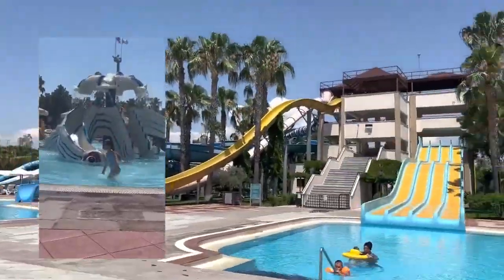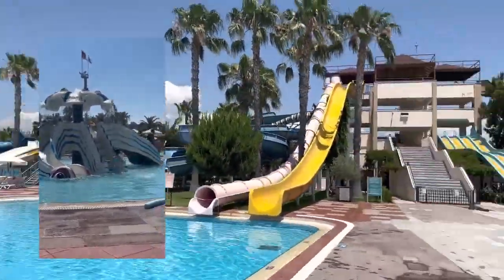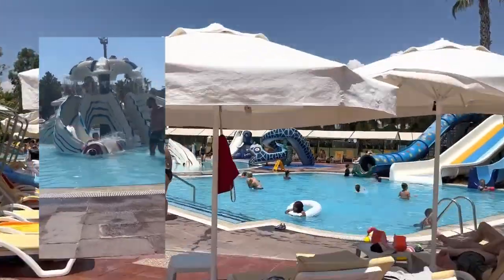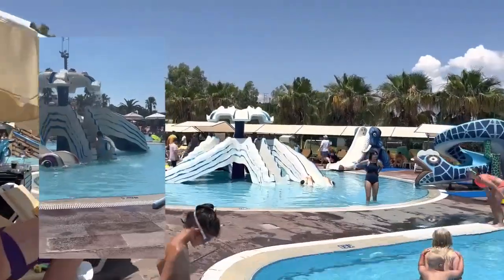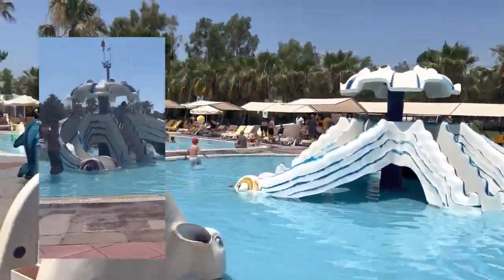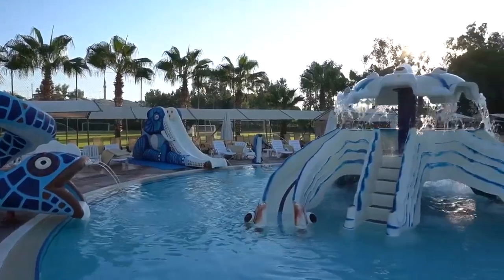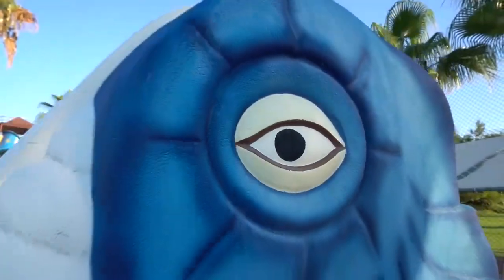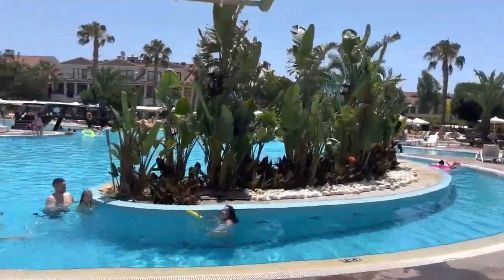As you can see, this is the aqua park part of the hotel, which includes different sections: pools for adults, children, and children under 5 years old. The pools have different depths, from 10 cm to 60 cm for children, and more than that for adults up to 1.45 meters.